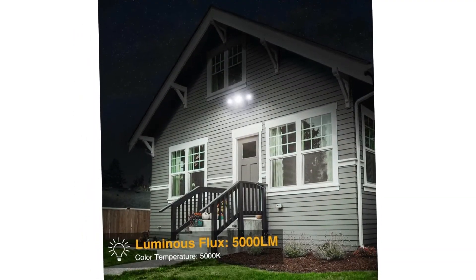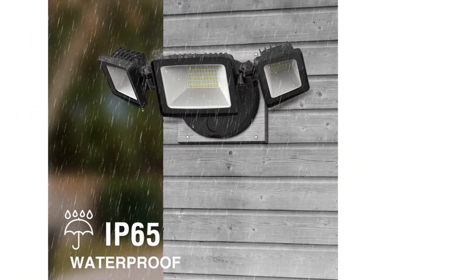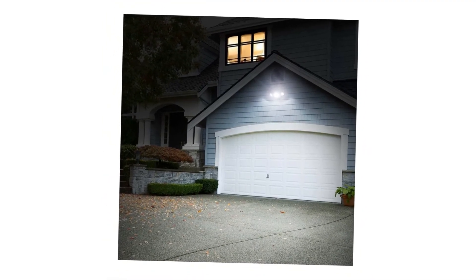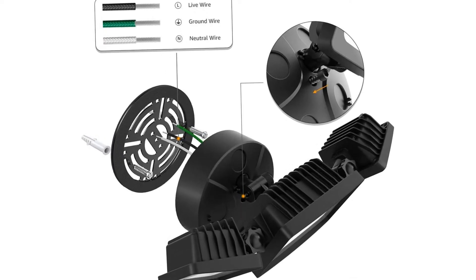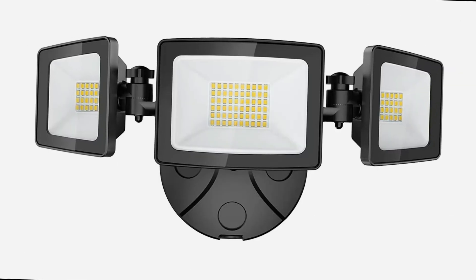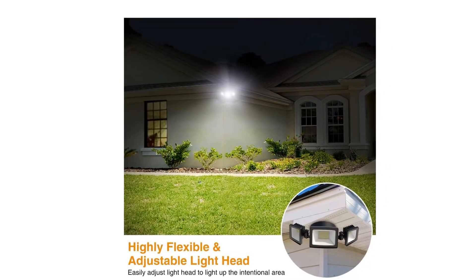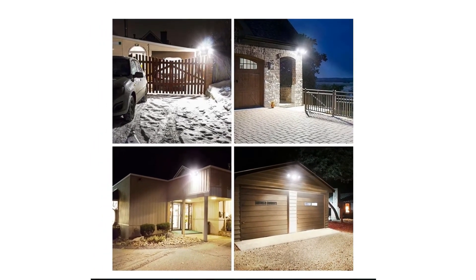With a high-quality reflective film, the beam angle can reach up to 120 degrees, bringing extra safety lighting to every corner of your home. The IP65 waterproof rating ensures that the outdoor security light fixture won't be damaged in rain, sleet, or snow. The triple heads of this security light can be adjusted to cast light in a 270-degree detection zone, so you can see everything happening in your yard. Install the corded light by mounting it to a junction box with a few simple wiring steps, then connect a switch to turn the light on or off.